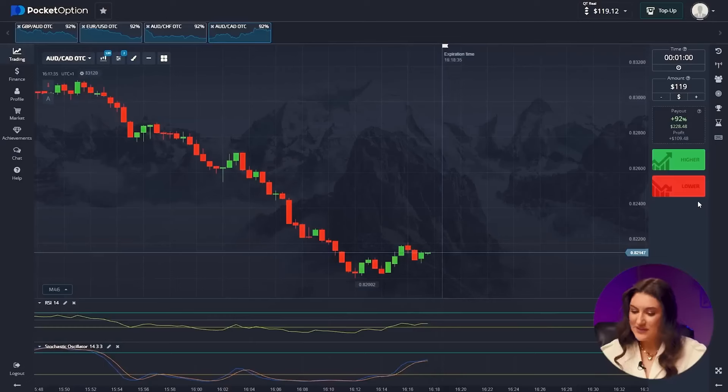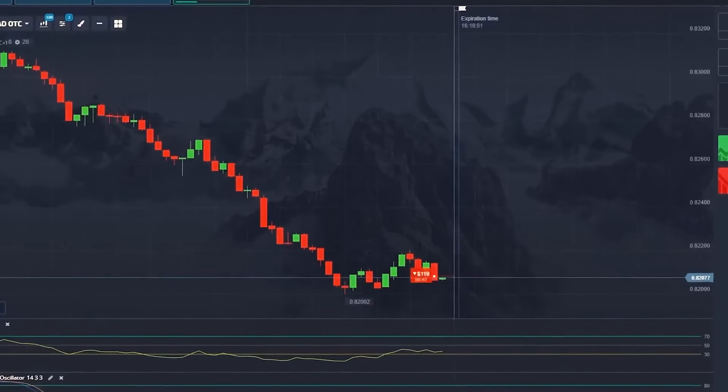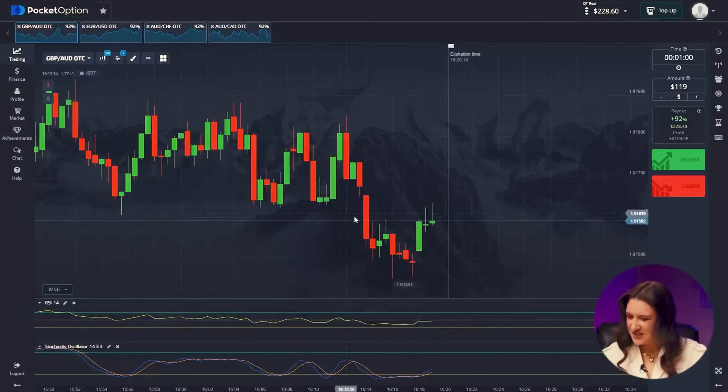Who knows a business in which you invested 17 bucks and after three minutes you have more than $100 in the bank? If you are learning and enjoying, I think it's time to like this video. Let's move on to the next trade — both indicators are showing a decrease in price, plus we can see with the naked eye that the downward trend continues. We invest in lower — awesome! That's $228.